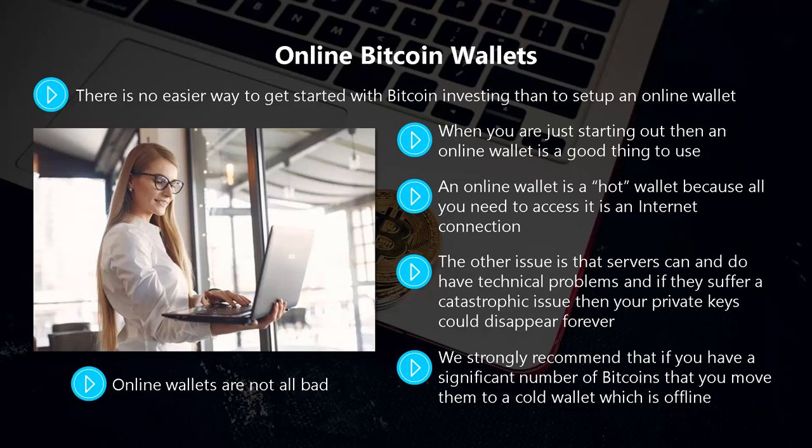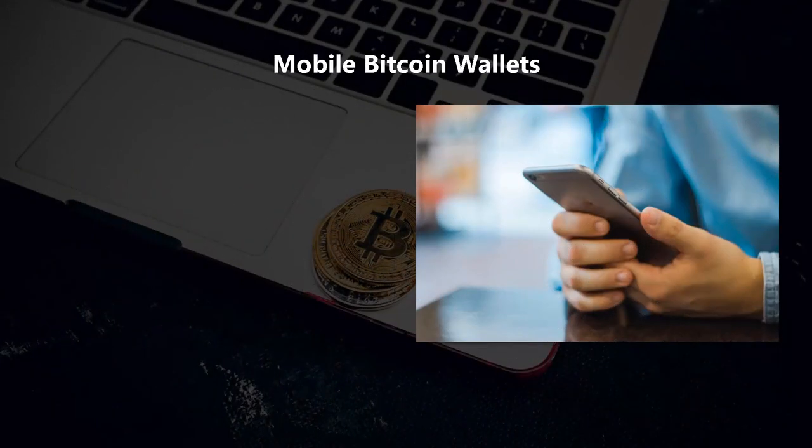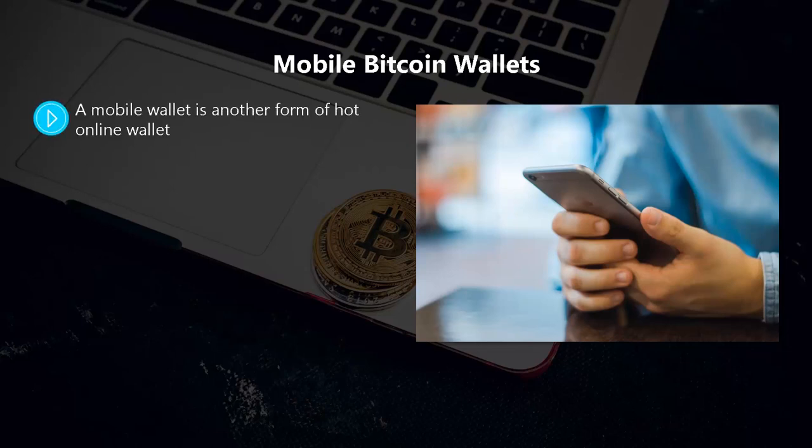You can hold a small number of bitcoins in your online wallet for regular transactions and then move the rest to a more secure wallet. Mobile Bitcoin wallets are another form of hot online wallet. With a mobile wallet, you can access it using your mobile device when you connect to the internet.